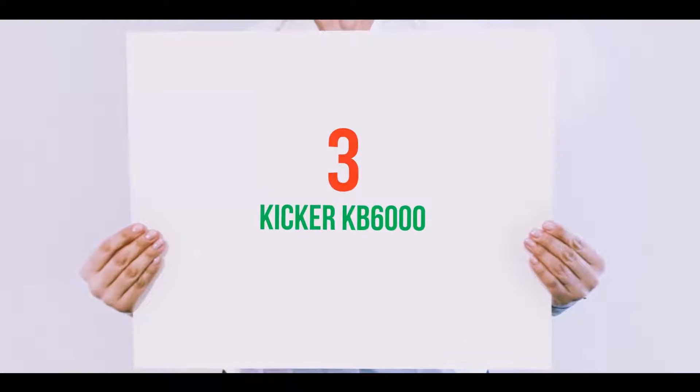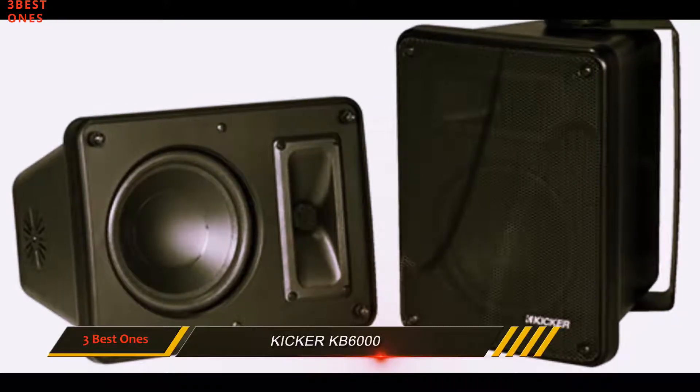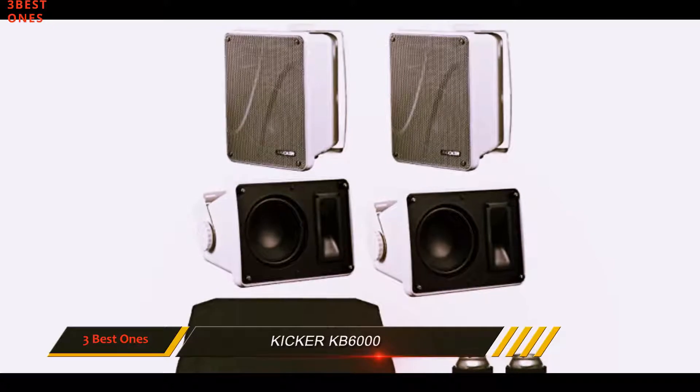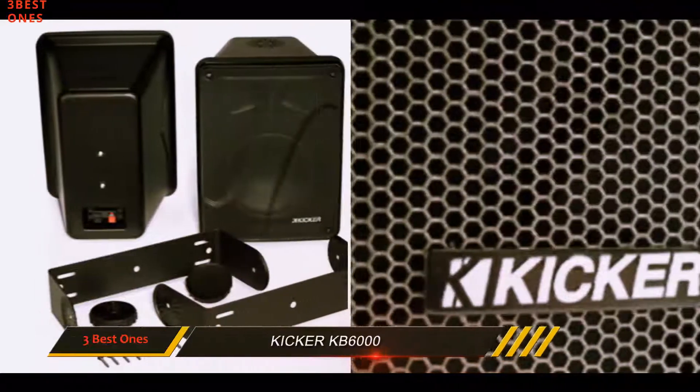Starting at number 3: the Kicker KB6000. While this is a great choice for car speakers, it is well loved by many because of its versatility. You can use it at home, both indoors and outdoors. It is also constructed in such a way that it will be good for marine applications.